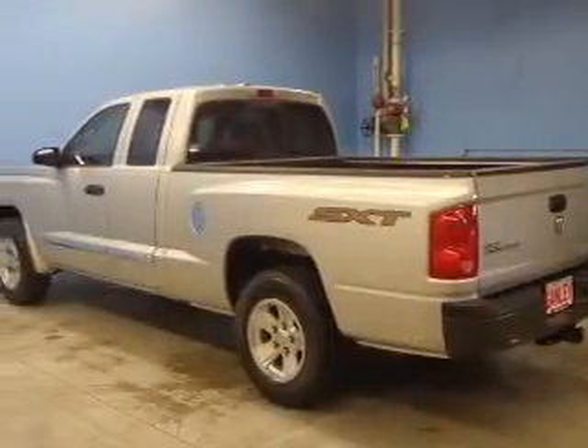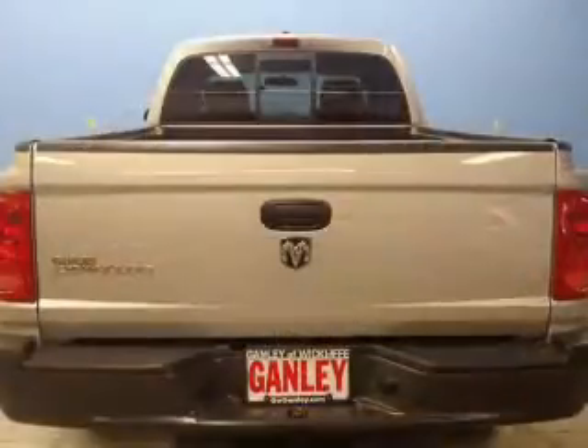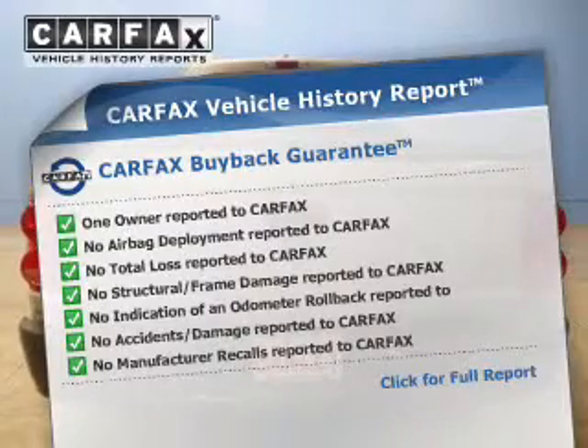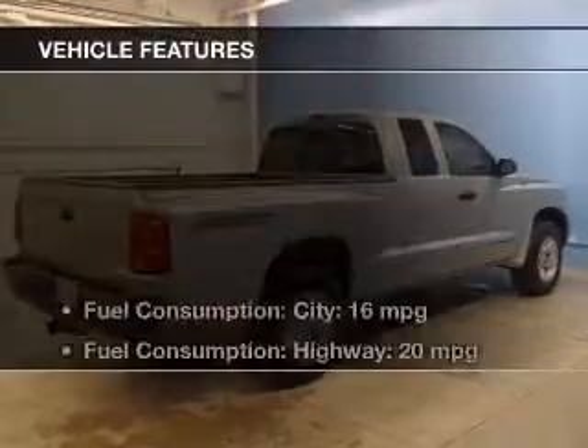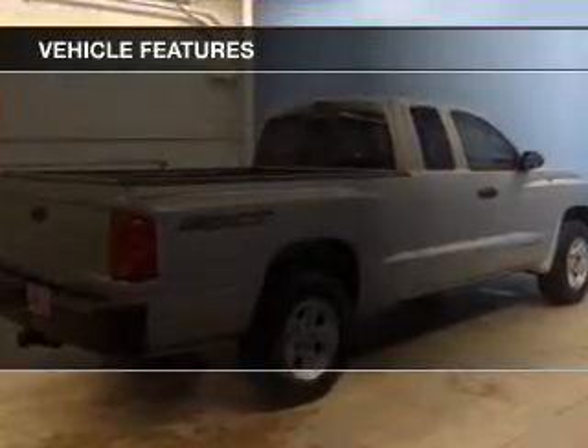Premium wheels give a more luxurious look. The anti-lock braking system will help keep you safe on the road. Know the history on this ride and greatly reduce your buying risk with the included Carfax Vehicle History Report. And with these notable features, you won't want to miss out on the opportunity to own this amazing ride.